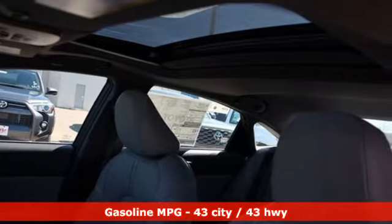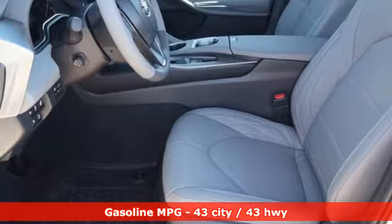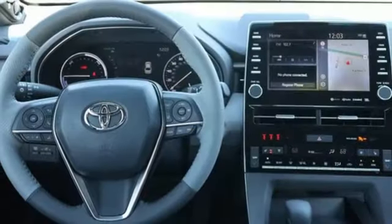Integrated navigation system with voice activation. Wi-Fi hotspot. Dual zone climate control. Rear parking sensors. Inductive device charging. Heated steering wheel.